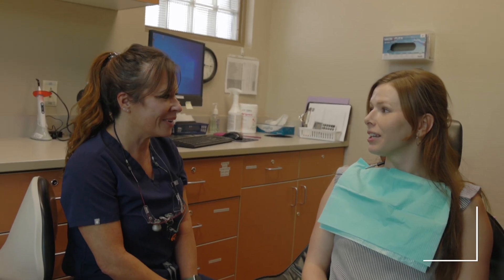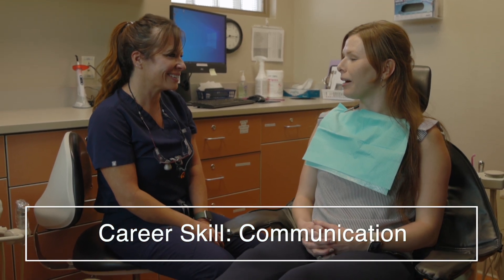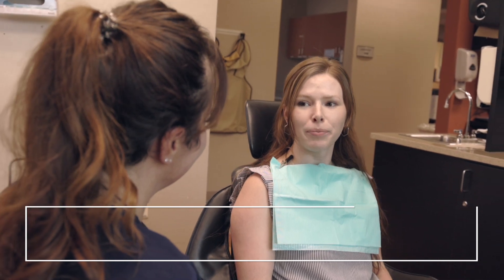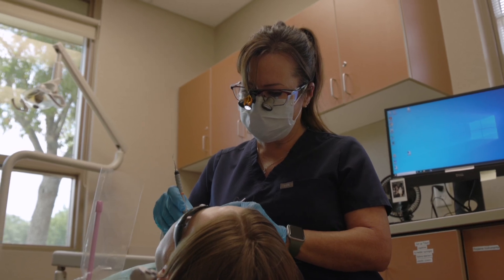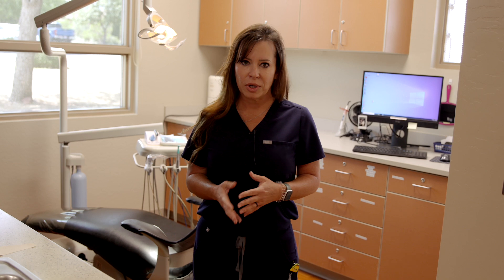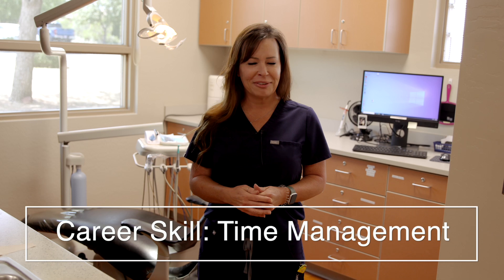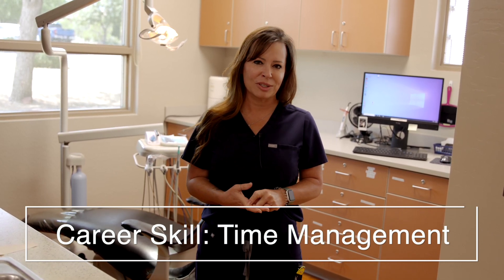Some of the skills that will make you a better hygienist are good communication skills. You want to be able to communicate effectively with your patient to teach them what you need them to do. You want to be able to get along with people because you're seeing a huge variety of patients, and within a week you're working alongside your co-workers and your dentist. Another skill is time management — that is a huge skill, because if you don't have time management you're not going to stay on track and patients are going to get upset that you're running behind.